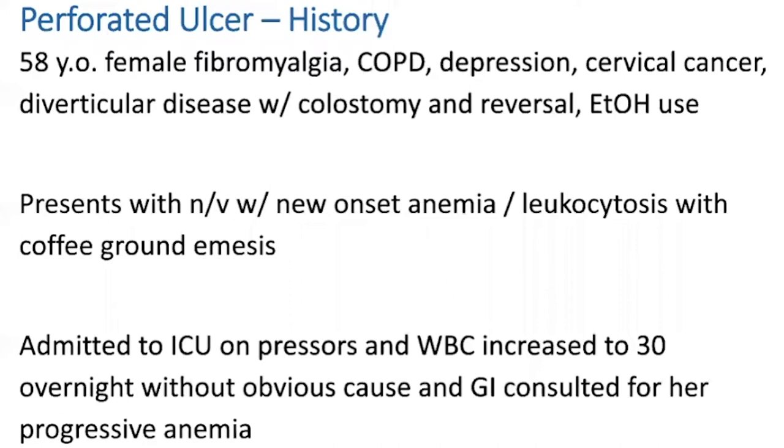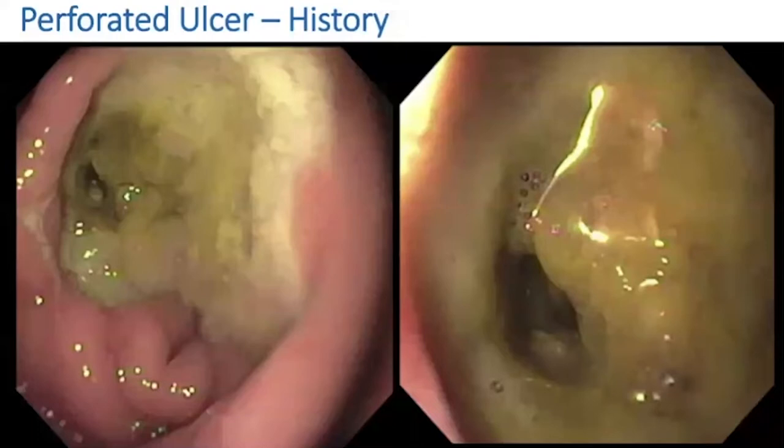She really wasn't complaining a lot about her abdomen, which was a little unusual. On the left you can see a large ulcer, and at the nine o'clock edge of that ulcer you can see what looks like a through-and-through perforation. On the picture on the right I got a little bit closer to evaluate — sure enough, gross perforation. You can see through and through. Whenever I would do a little suction, I would get bubbles coming toward me.